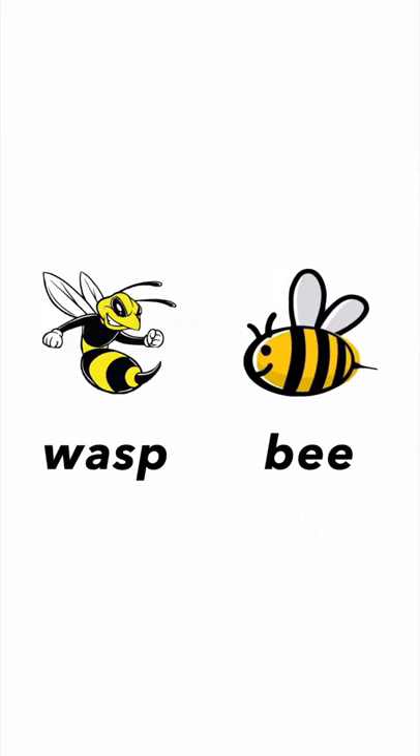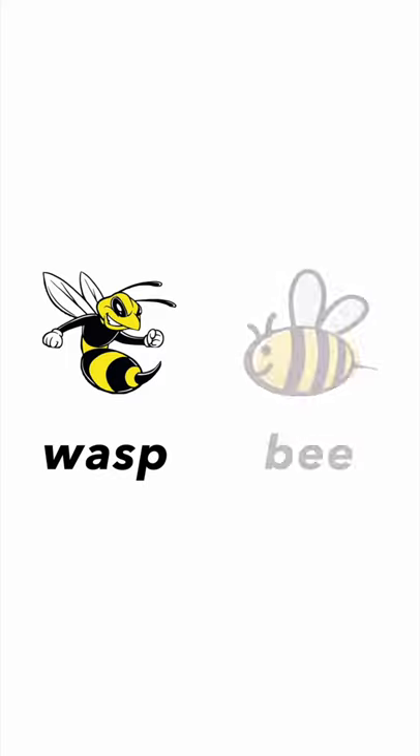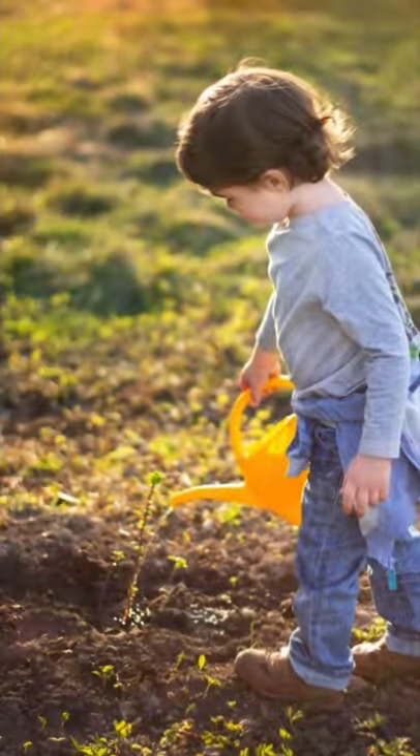Next one, it's a bee. Bee. Do you remember we mentioned another one called a wasp? Let's talk about these two: a wasp is dangerous and ugly, but a bee is cute and not very dangerous — but don't try to catch them, if you do it will become dangerous. That's the difference between a wasp and a bee.